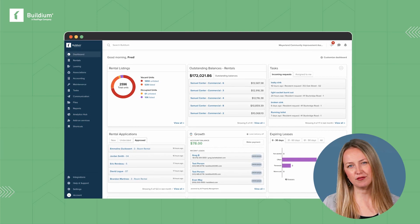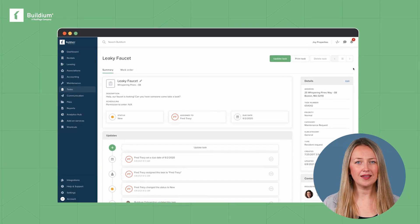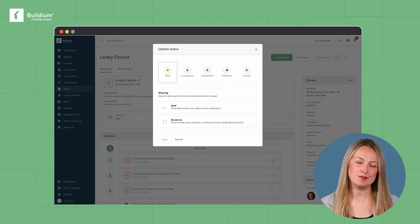Buildium is a leading property management software for property managers with their hands in multiple property types, including multifamily, serving property management businesses of all sizes. Its purpose-built software handles every step of the lead-to-lease cycle, as well as accounting, maintenance tracking, communication, analytics, and more.